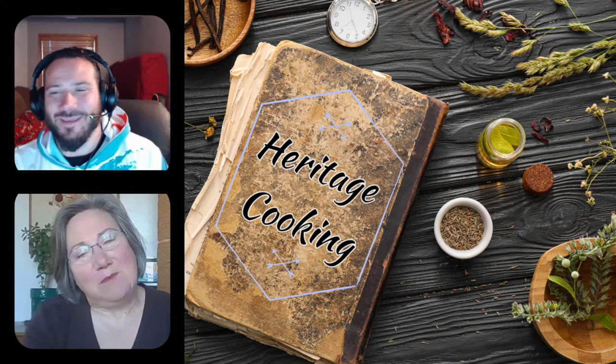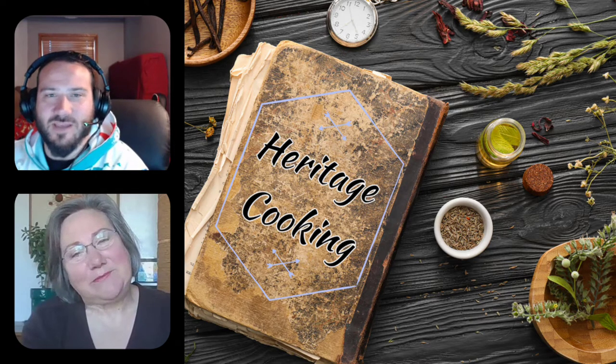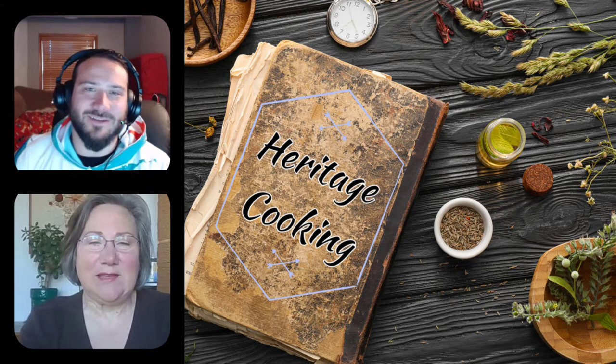Do you have any idea how we got that name — deviled eggs? I'm going to assume it has something to do with the spice inherent in the dish.